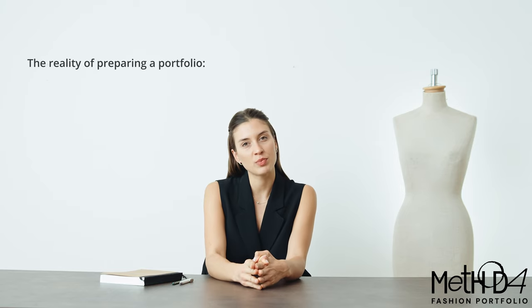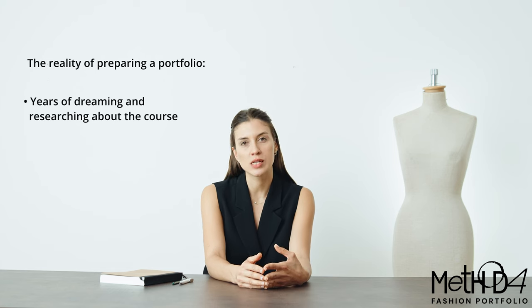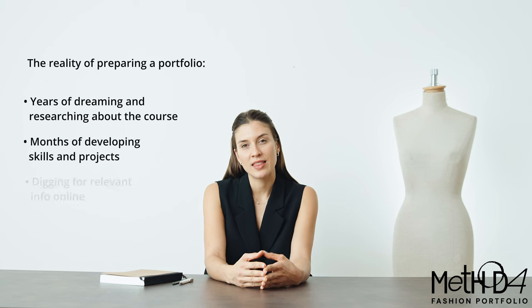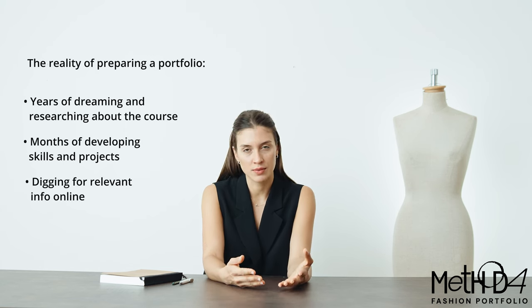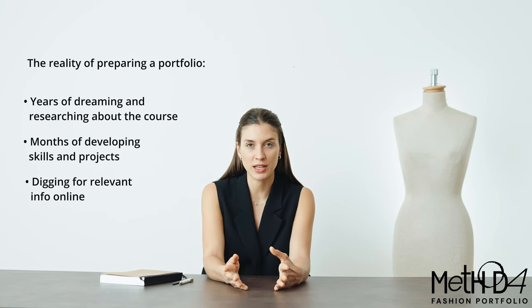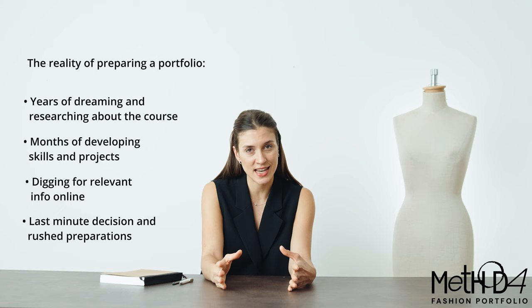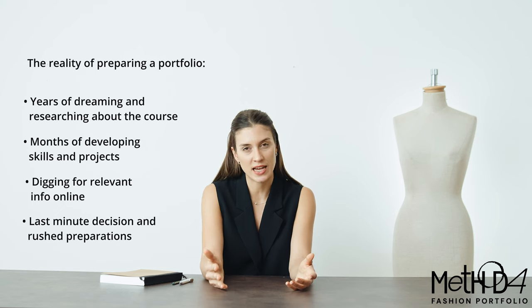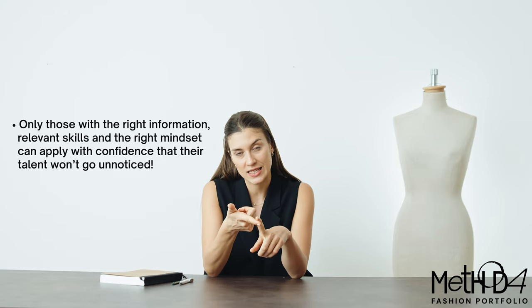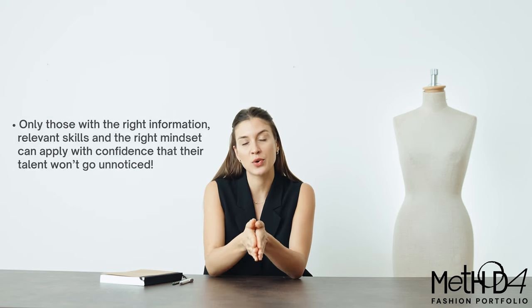For many students, the reality of portfolio preparation looks like this: years of dreaming and researching about a course, and months of preparing projects, practicing skills, and digging for first-hand information on random forums hoping to find the right advice that will help them stand out among thousands of applications. Or people make a very last-minute decision to apply and have a complete lack of understanding of the process and how to put together an exciting body of work. Only those with the right information, relevant skills, and the right mindset can apply with confidence.